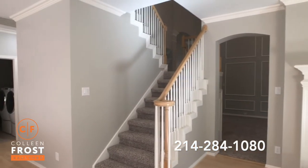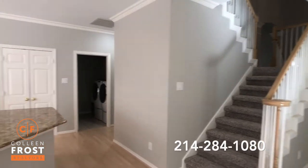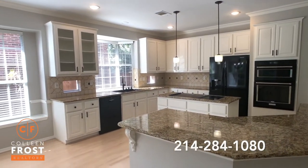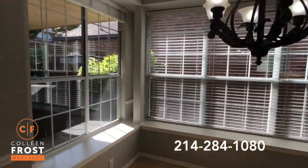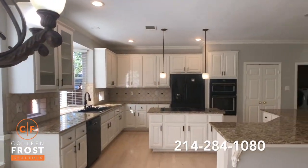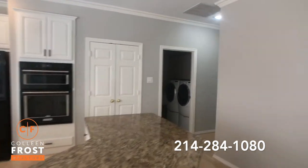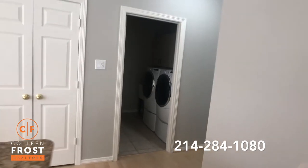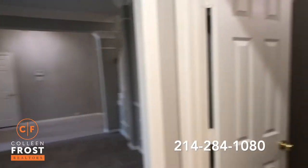We have a set of staircases off the kitchen and then off the front foyer formal living area that go upstairs. Beautiful kitchen with a big center island, kitchen nook with a window seat — all white and modern. Gorgeous KitchenAid appliances. We have our separate utility room, and then we can come back into the formal dining. And then we do have a half bath.